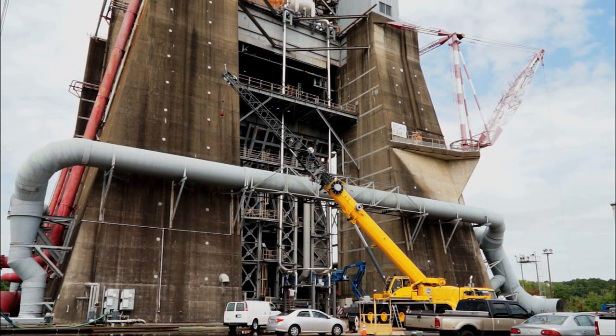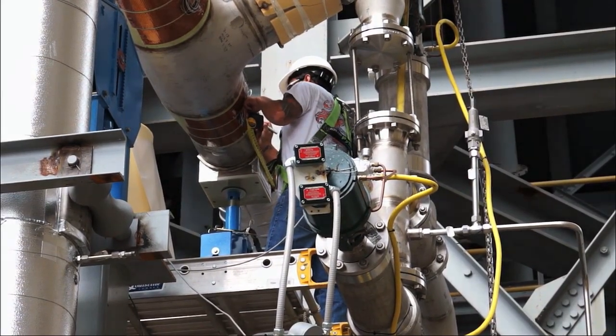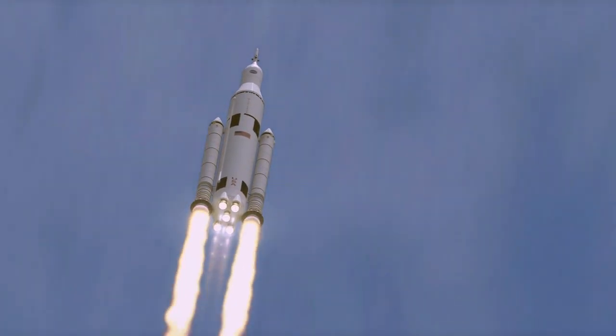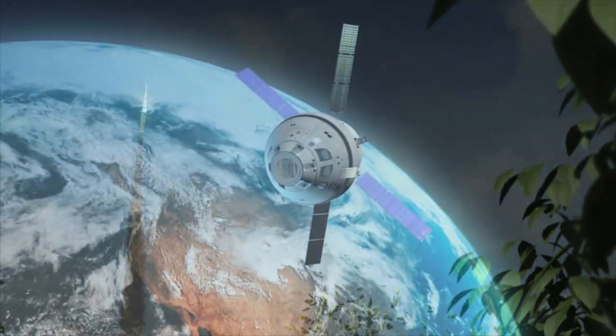Engineers are using a full-scale replica of the system set up on one of Marshall's test stands to test procedures to prevent geysering. The Space Launch System rocket will make deep space missions possible, including to an asteroid and ultimately to Mars.